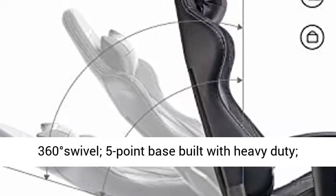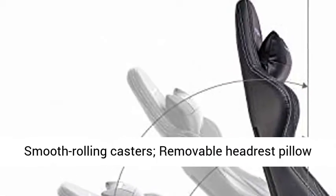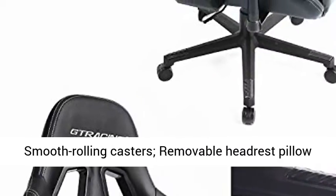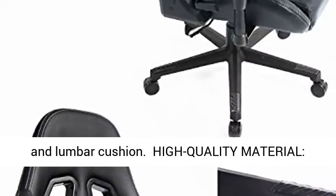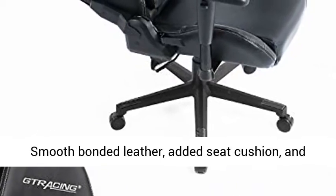Multifunction: armrest and seat height adjustable, 90–170 degrees reclining and rocking, 360 degrees swivel, 5-point base built with heavy duty smooth rolling casters, removable headrest pillow and lumbar cushion.